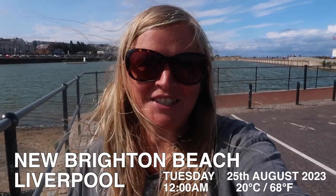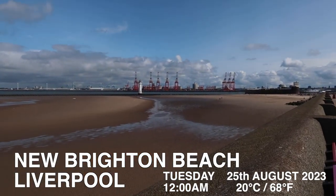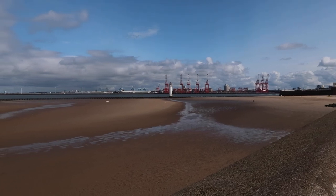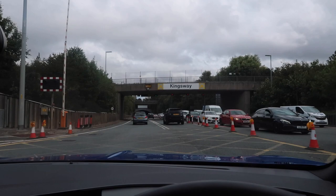Did you know that Liverpool has quite a few really nice beaches? Today we're going to explore one of them — it's just behind me, New Brighton. Now when I say Liverpool, it's a little bit of a cheat because Liverpool is just opposite over there and we're on a little peninsula called the Wirral.